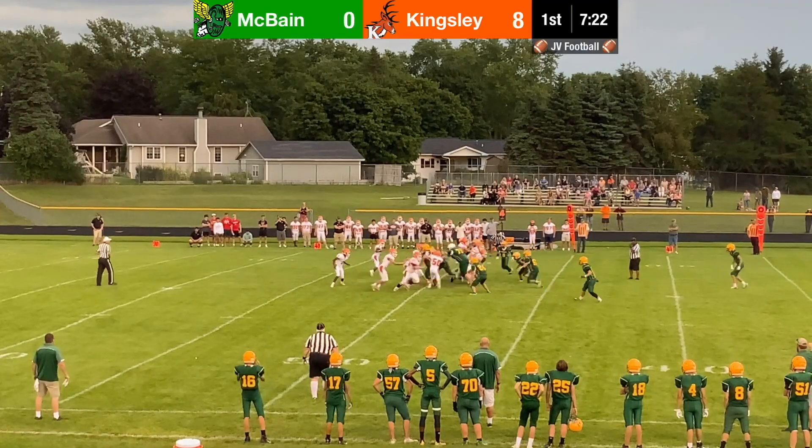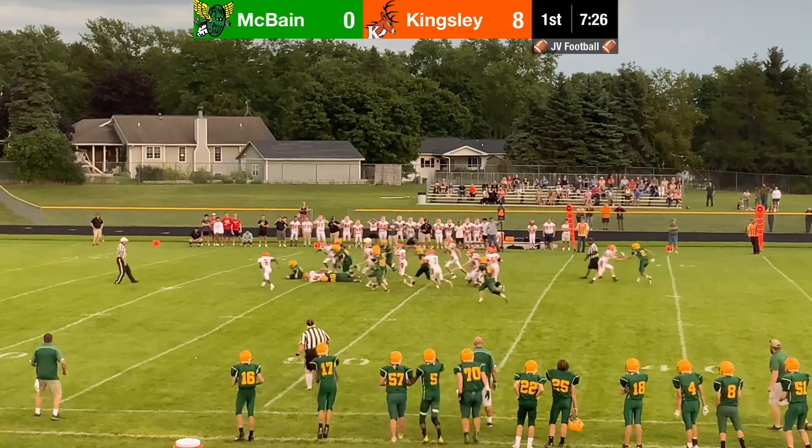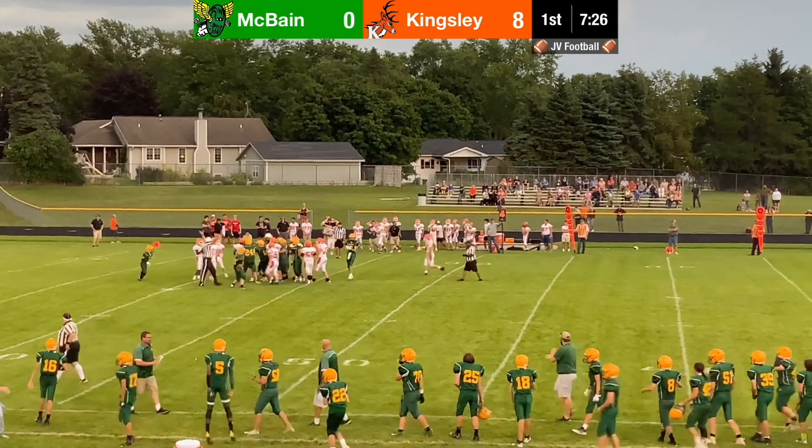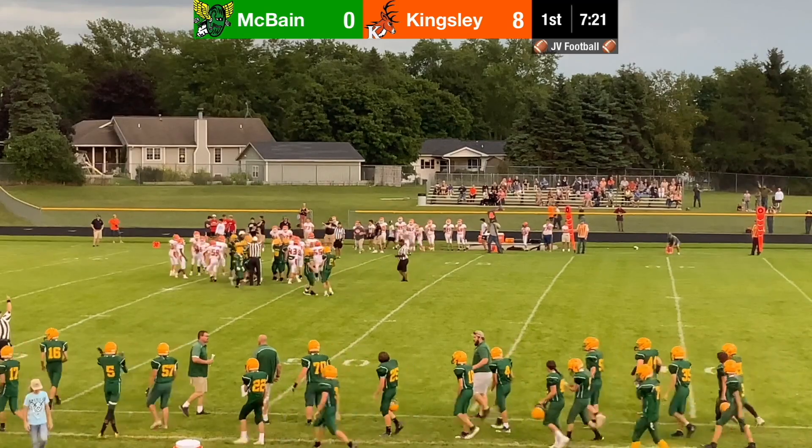This was a fumble by Peyton Skolten — a great hit by him, and the ball was picked up by Daniel. It was a great play by Peyton for making a good tackle and forcing the fumble. That really gave the Ramblers some good momentum right there.